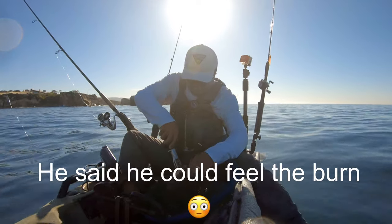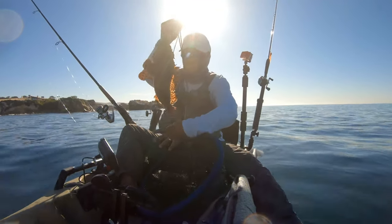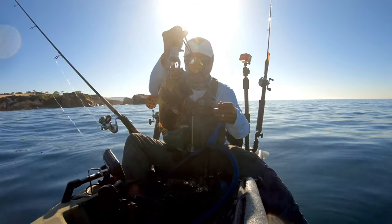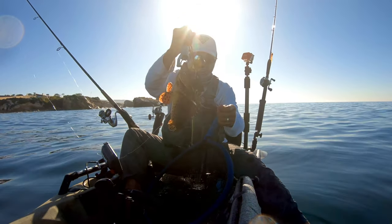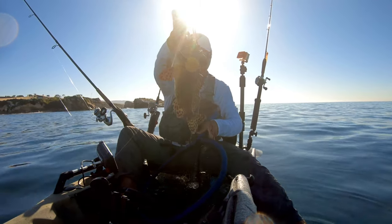I prefer to use fish grippers for a fish like this. Notice the size of this guy — to keep one of these they need to be at least 10 inches in length. This one was closer to 12 inches.